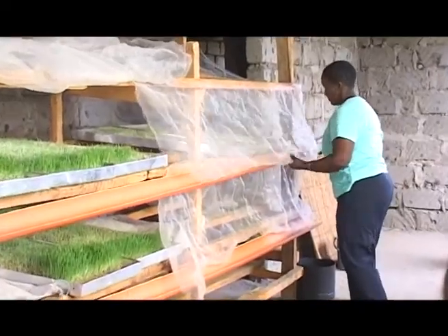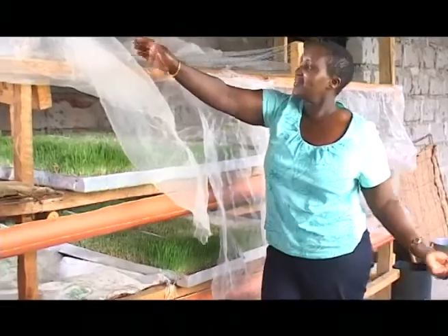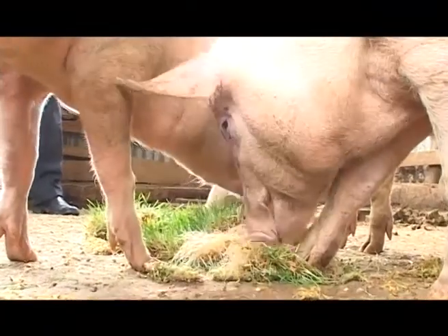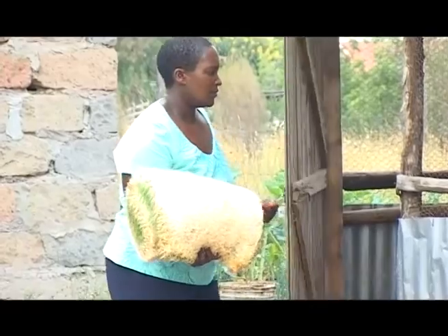The advantages of hydroponic fodder over conventional fodder are many. The nutritional value of napier grass is not even comparable to barley, because unlike other seeds, once barley is sprouted it has all the nutrients the animal requires in the right proportion and balance. If you choose to use millet, sorghum, maize, or oats, you cannot exceed a certain range because they have limiting factors. But for barley, there is no limiting factor, meaning you can feed it entirely to the animals — that's why we are feeding our pigs 100 percent barley fodder.